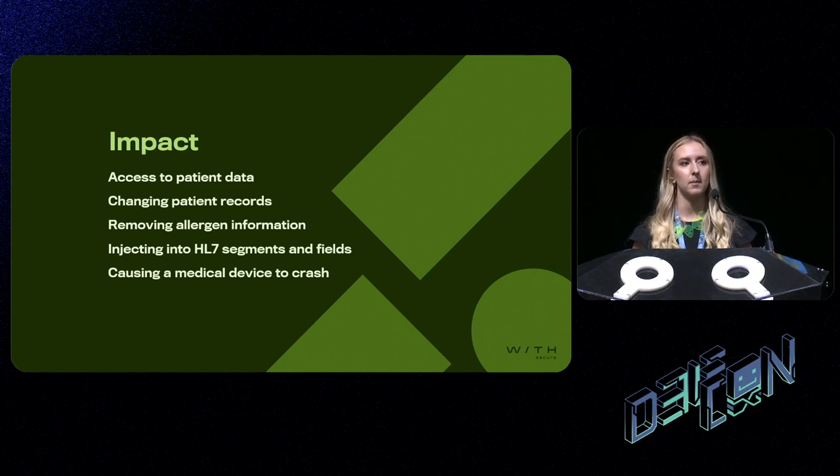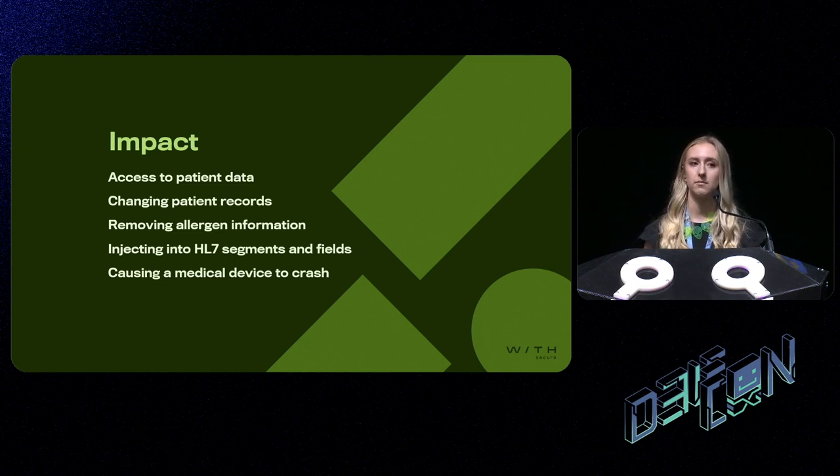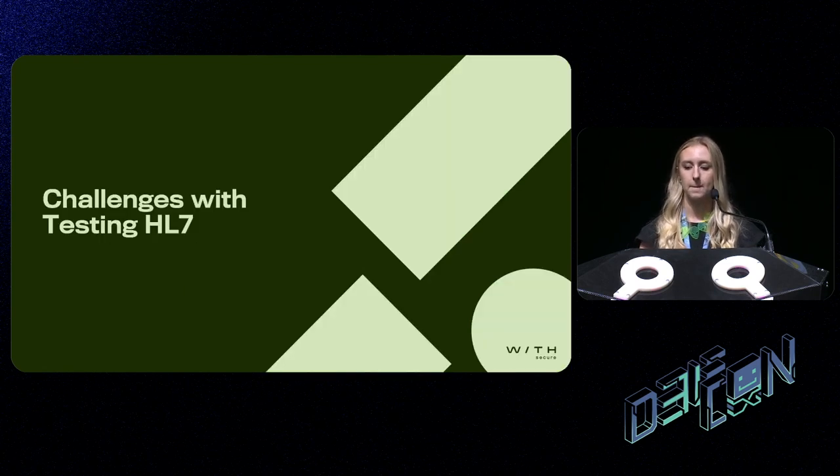I've been talking about this quite lightheartedly, but it's really important to think about the impact. In a worst-case scenario, we can cause severe impact to individuals. If we can position ourselves on the network and intercept traffic — which is not unachievable given many hospital networks are quite flat — we can potentially change the records and messages being sent. That might look something like changing allergen information, which could cause prescription of incorrect drugs and then cause an allergic reaction, and far, far worse as I'm sure you can imagine. This is obviously possible given the right conditions, which is why it's so important to test these devices and ensure they are hardened.